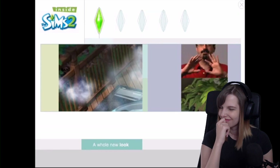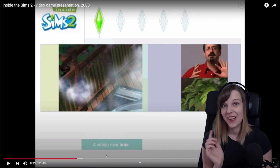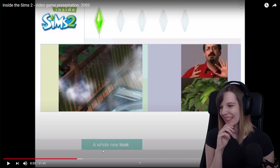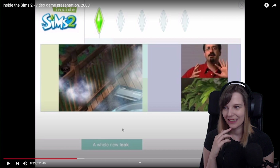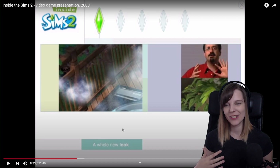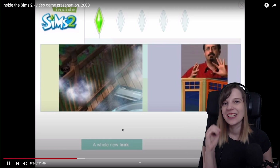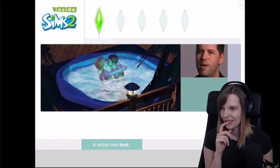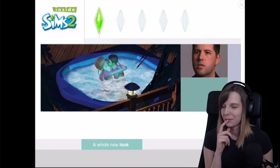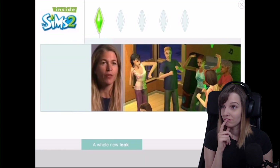Will Wright mentions fences, real roofs, and diagonal placement. I just want to say I really love how this guy — one of the developers — is so super enthusiastic about this game. Will Wright is obviously enthusiastic too, but in a calmer way. This other guy shows and emphasizes everything and you can see how excited he is to work on this game.